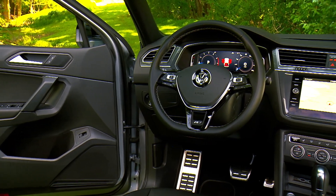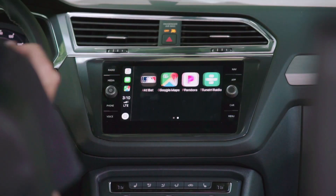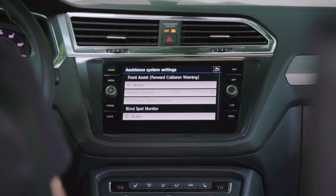Inside is Volkswagen's digital cockpit and an 8-inch touchscreen with navigation, as well as Apple CarPlay and Android Auto. Standard safety features include forward collision warning and blind spot monitoring with rear cross-traffic alert.